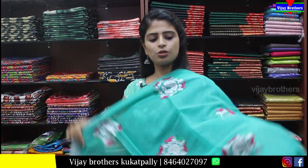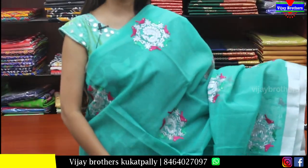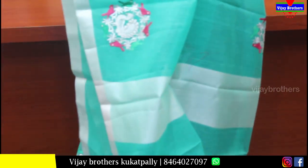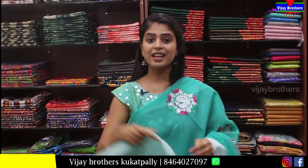Next is a sea green kota saree. Both sides have silver caddy borders. Body part has neat thread work with bird pattern. Pallu is a running pallu. Blouse is contrast silver. Price is Rs.850.